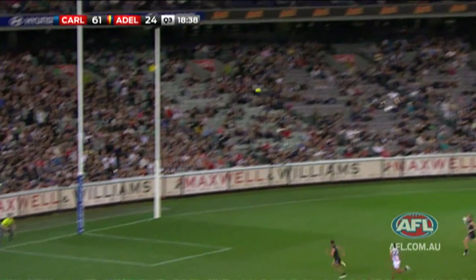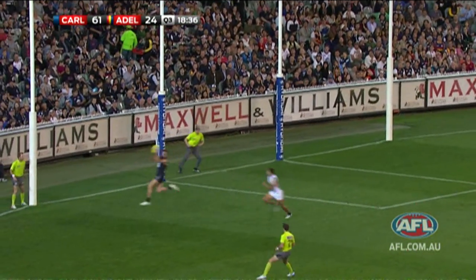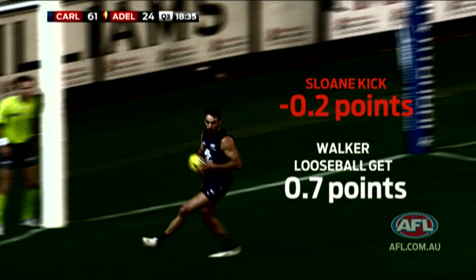Henderson kicked the ball to a contest. Sloan gets the ball out of the contest, so he gets one point for that, but he has a shot at goal. He pulls up short and Andrew Walker takes an intercept. Sloan gets a negative for the kick, but his overall contribution is still in the positive. That's a basic explanation of a few pieces of play and where points are won and lost.